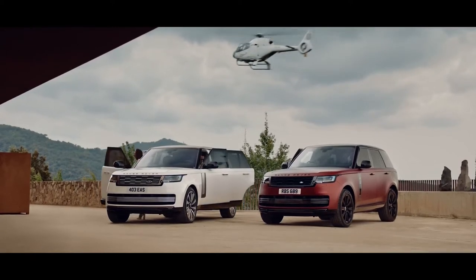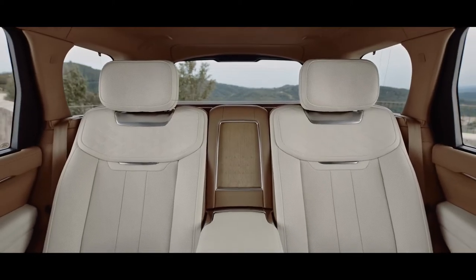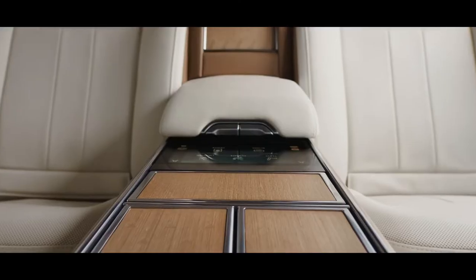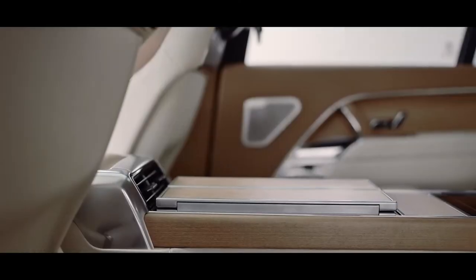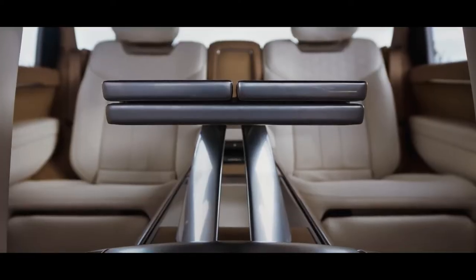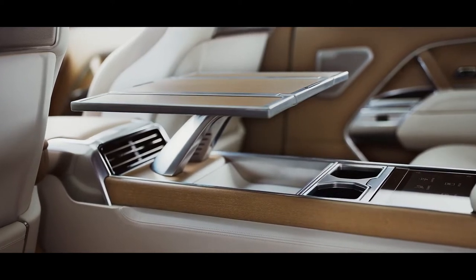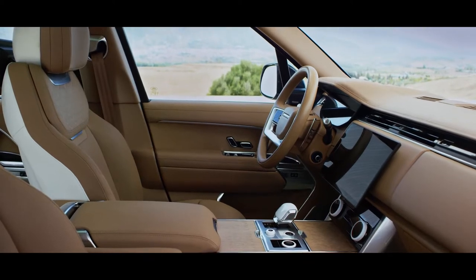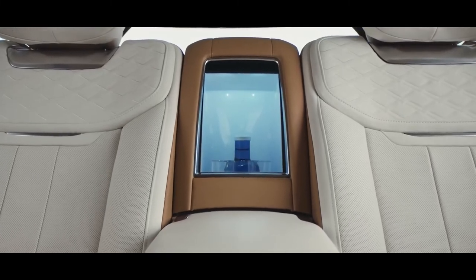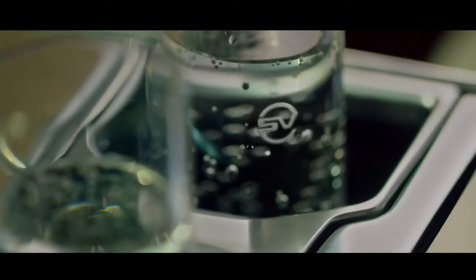SV Long Wheelbase also includes an optional four-seat signature suite, which provides the most luxurious environment, including a fixed rear full-length center console trimmed in leather, an electrically deployable club table with integrated stowage and sculptured arm, and electrically deployable cup holders which bear testimony to our craftsmanship. This sense is further heightened by features such as the illuminated rear console fridge with electrically deployable door, and SV branded Dartington glassware.